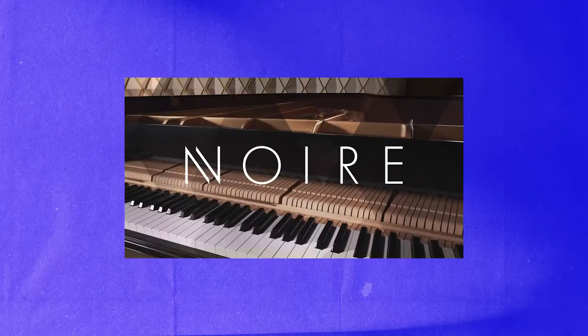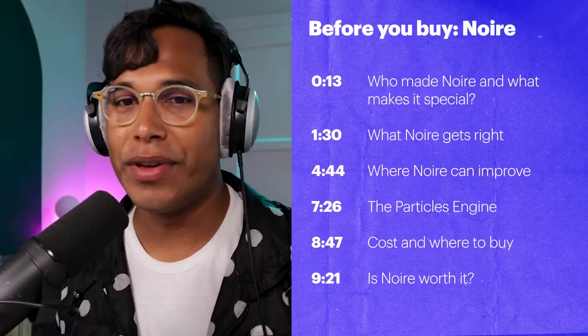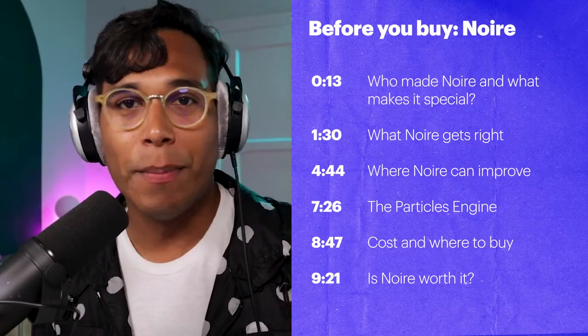Hello, Philip Producer. This is Onesto, and today we're looking at Noir. It's a piano plug-in from Native Instruments. I've been having a lot of fun with this piano VST all week, but there's a few things that I think you'll want to know before buying Noir. There's a lot to cover, so let's just jump right in.